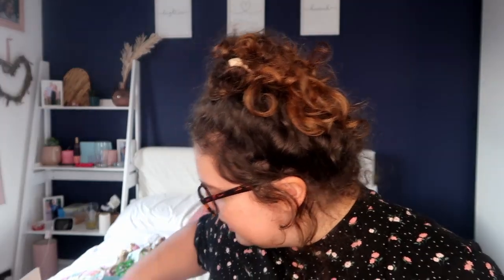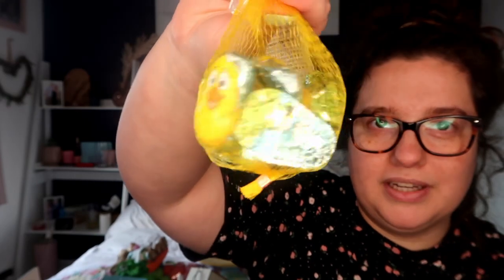Obviously I had to get her a little bit of chocolate, so I got her these — from Lidl — and then this, also from Lidl. So that is everything for Sophia's little Easter haul.